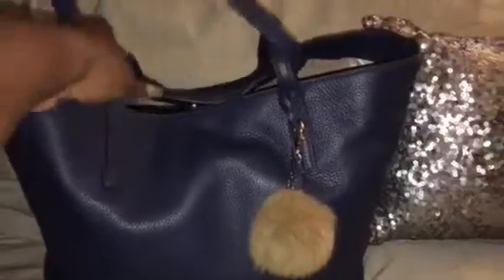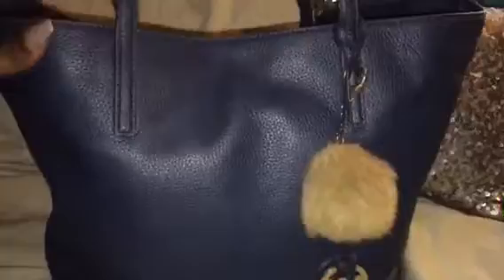This is called the Izzy Tote and it's in pebbled leather. Let me show you the back — it has no zipper. It's a soft leather and it has no feet on the bottom of the bag, but it's beautiful. I love the way it's made like an envelope on the bottom of the bag — I really like that feature. It's very, very soft but it holds its shape when your items are inside.